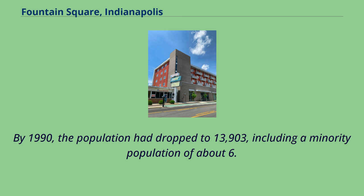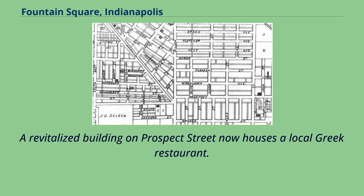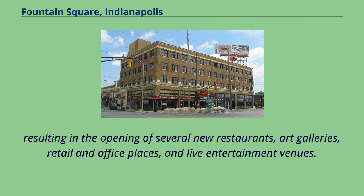By 1990, the population had dropped to 13,903, including a minority population of about 6.66%. In the 1990s, several neighborhood community organizations joined efforts to revitalize Fountain Square's former commercial center, resulting in the opening of several new restaurants, art galleries, retail and office places, and live entertainment venues.